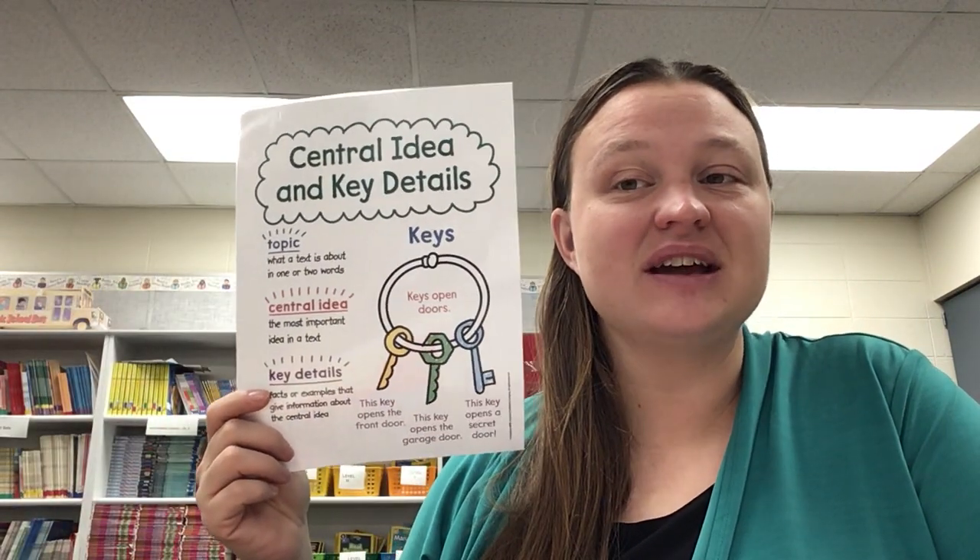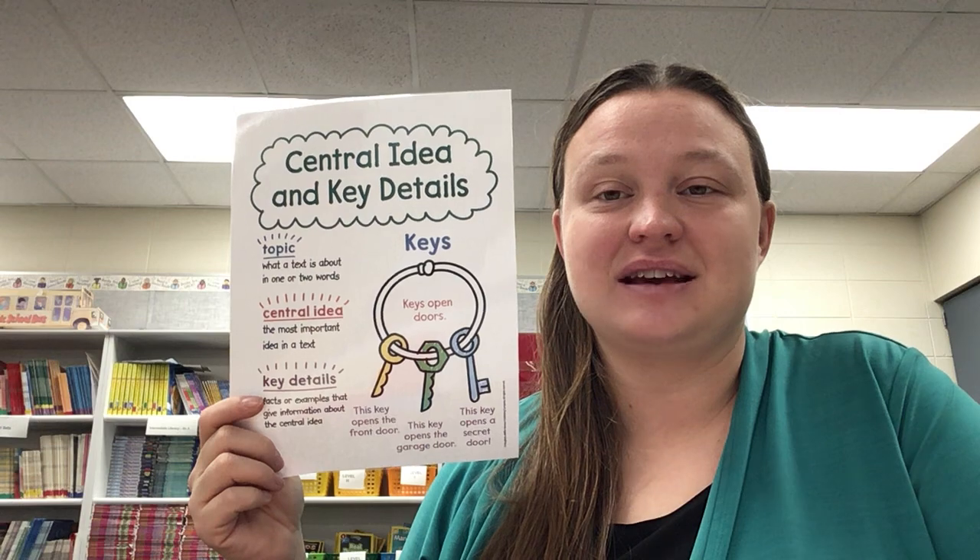Hi guys, it's Mrs. S and we're going to talk a little bit more about the book called Being Fit. And as we read today, we're going to be working on things called the central idea and the key details.